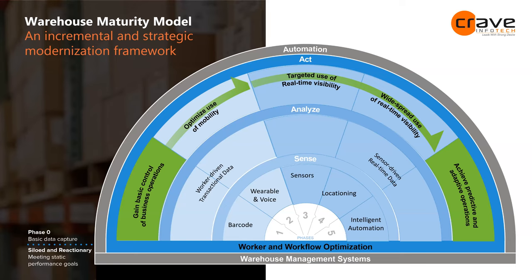This is the warehouse maturity model, which has five phases. Phase one is gaining basic control through barcode and QR code enablement. Phase two is optimized use and mobility. Phase three involves sensors with targeted real-time sensitivity. Phase four is locationing with widespread real-time visibility. Phase five is predictive and adaptive operations. Most organizations fall in phases one and two; very few are in three, four, or five. We offer a complementary assessment service to identify where you are and how we can help, with no strings attached.